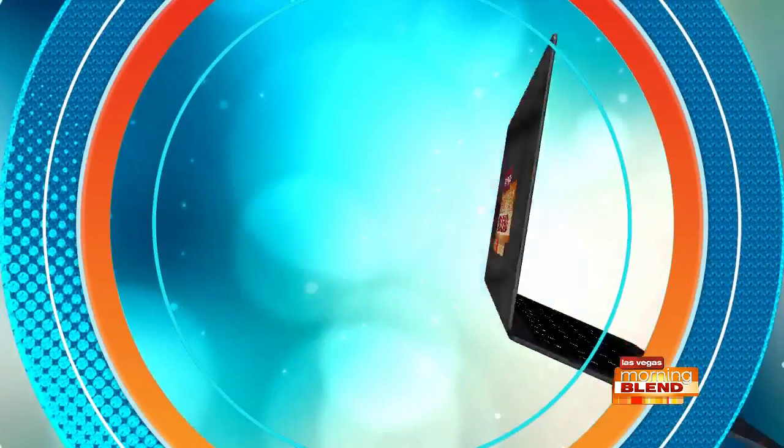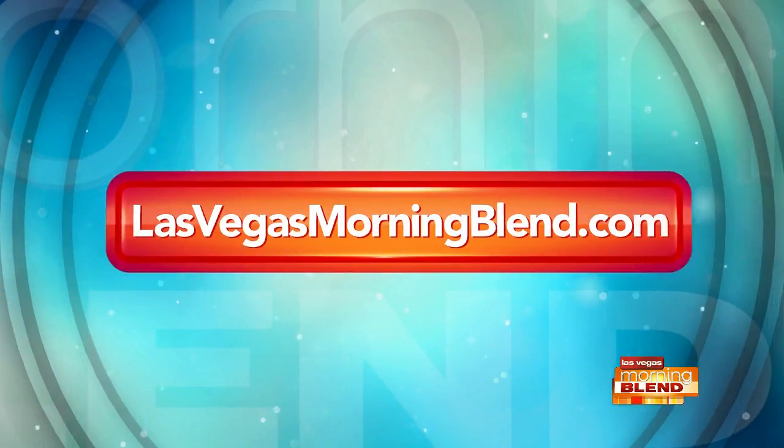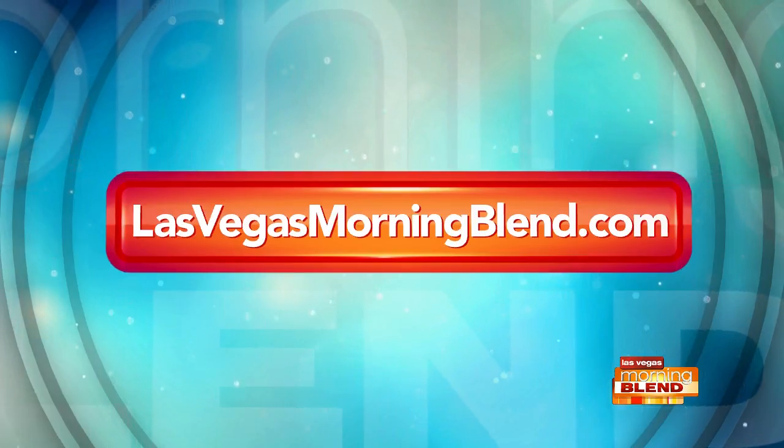Thank you, Kate. For more information on the products Kate featured, head on over to our website, lasvegasmorningblend.com. DuPont Communications is a proud sponsor of the Morning Blend.